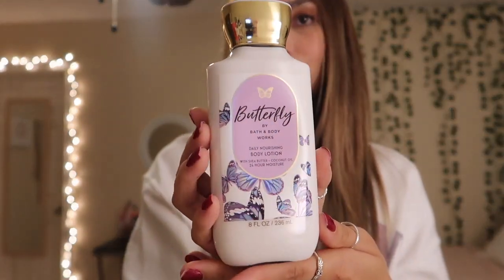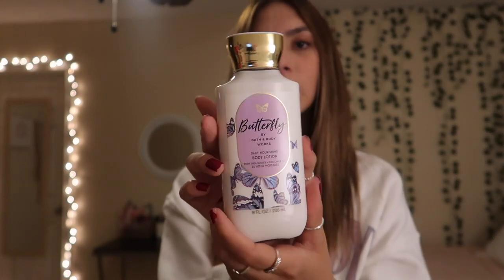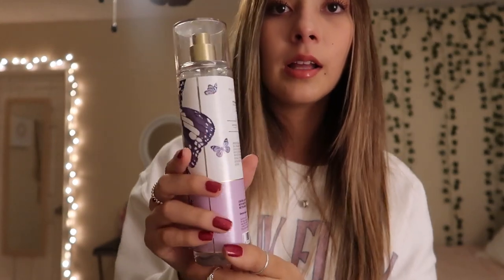And then for the last one, the seventh one, I got Butterfly. Guys, I love this scent so much. When Bath & Body Works first came out with it, I actually got the lotion and it smells so good. I honestly love this scent so much — it will stay on my body all day. I don't even know how to explain the scent, but it is so good. You need to go to Bath & Body Works and literally get yourself a Butterfly lotion. I actually have the matching perfume that I've had for a while — I always spray it on me before I leave the house.